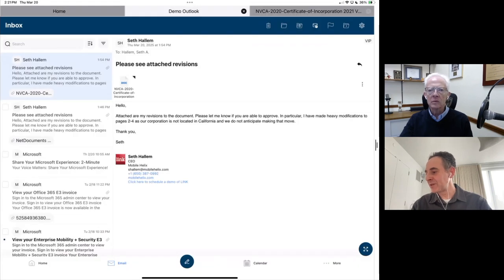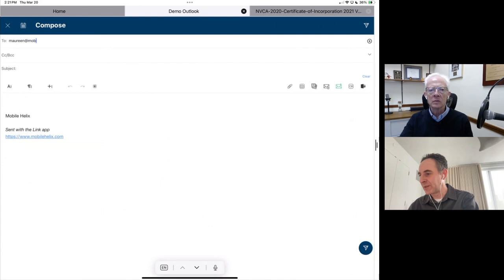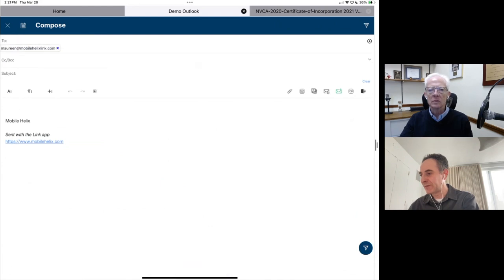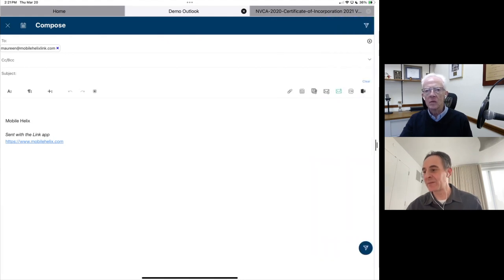The last thing I might want to do is email those notes to somebody else. Let's say I decide I'm going to email them to Maureen, my colleague. I have a nice attachments overlay. You can see here that you can attach documents from your DMS like NetDocuments, from OneDrive, from other sources. And I could send along that document directly from the Link app.